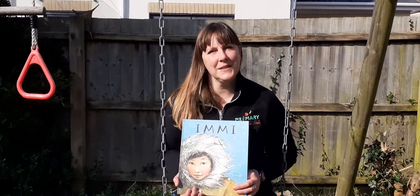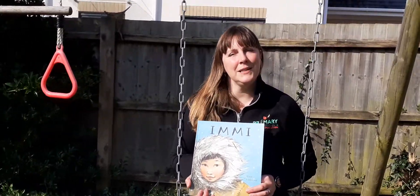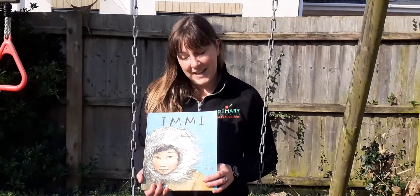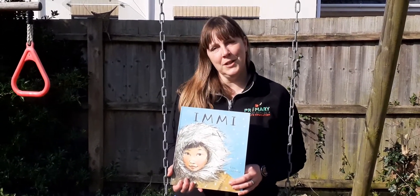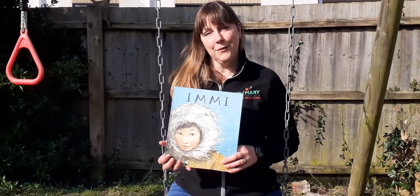Hi Forest Schoolers, it's Mrs Stiles here. The book I'd like to read to you for World Book Week is Immy by Karen Littlewood. There are lots of tiny treasures to look out for on the pages. See if you can see them.